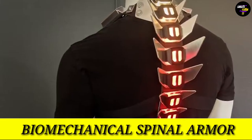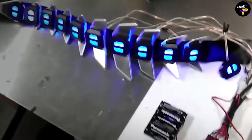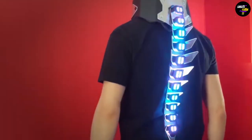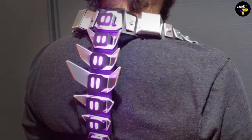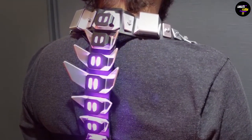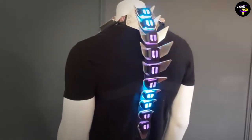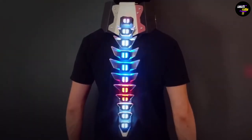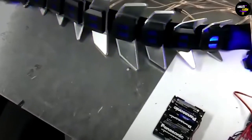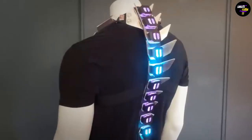Number 9: Biomechanical Spinal Armor. This next gadget looks like something straight out of a sci-fi movie. It's a biomechanical spinal armor with glowing vertebrae. The gadget boasts an aluminum construction, and the new upgraded version includes shoulder pieces that have foam padding for added comfort. You can choose between different RGB LED effects, and a remote control allows you to control the brightness, speed, and colors. The device is powered by four double-A batteries. Not only does the armor provide incredible back support, but it also makes for a great cosplay piece.